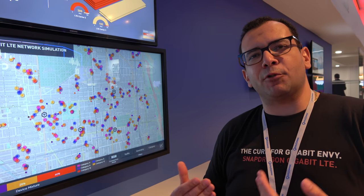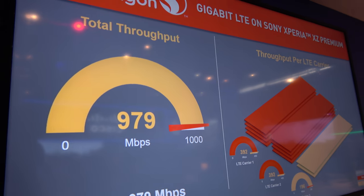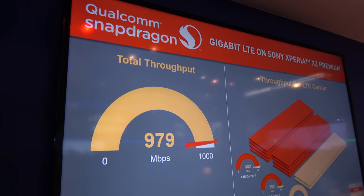One of the other important features is that it supports gigabit LTE — download speeds up to 1 gigabit per second over cellular. This is actually a live demo of the speed going over the phone, reaching around 979 megabits per second.